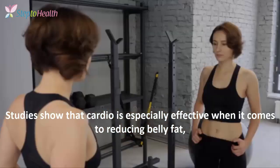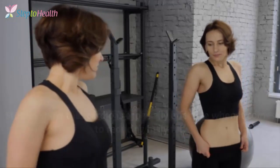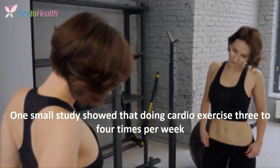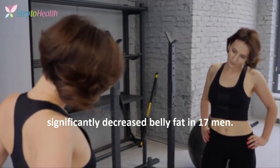Studies show that cardio is especially effective when it comes to reducing belly fat, which can help make your abdominal muscles more visible. One small study showed that doing cardio exercise three or four times per week significantly decreased belly fat in 17 men.